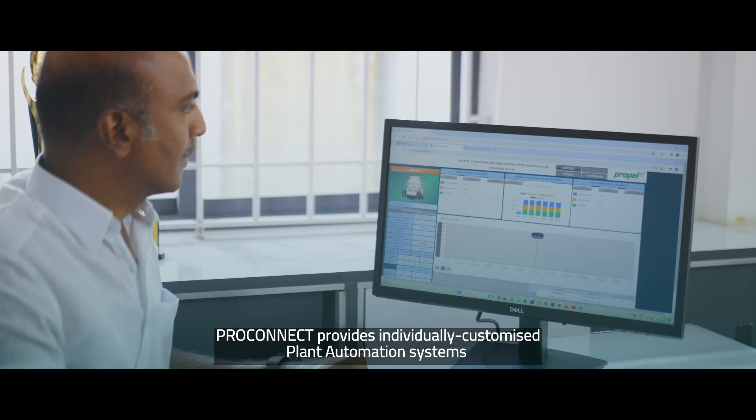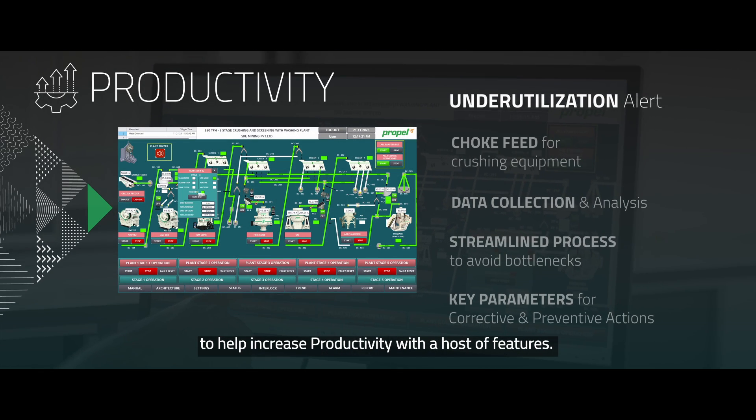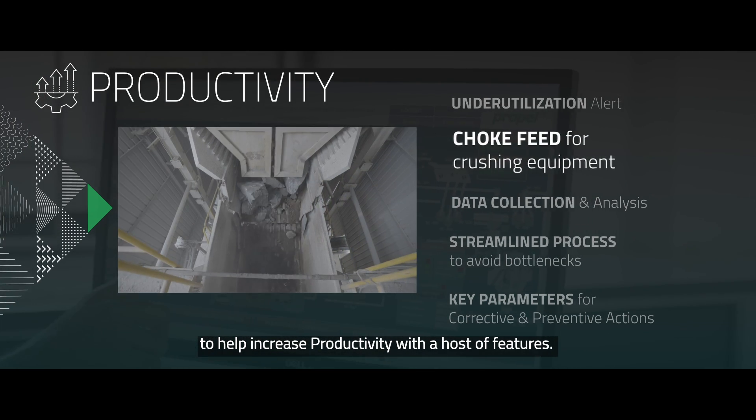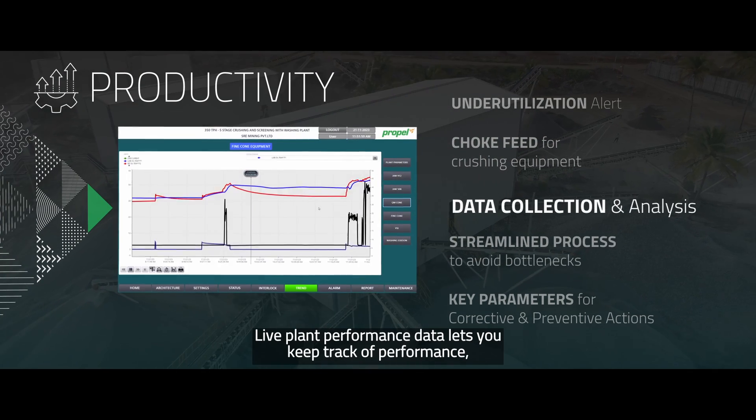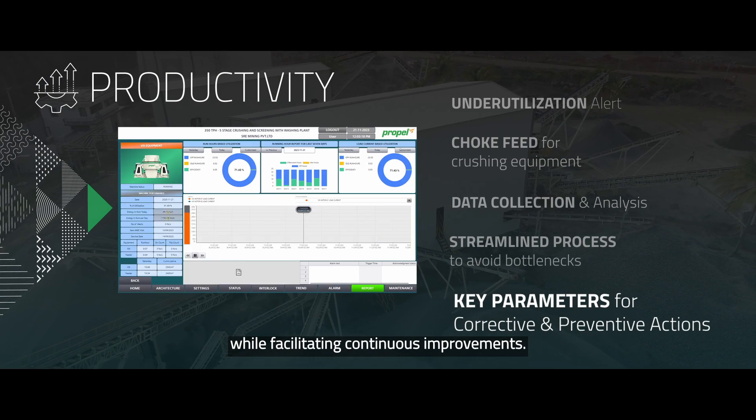Propelpro Connect provides individually customized plant automation systems to help increase productivity with a host of features. Live plant performance data lets you keep track of performance while facilitating continuous improvements.